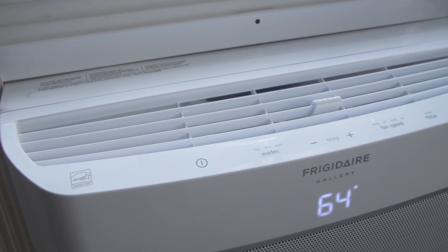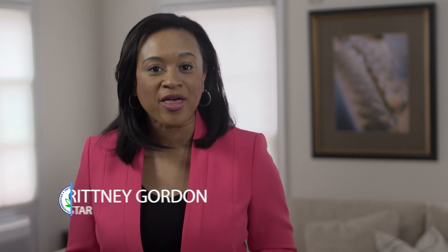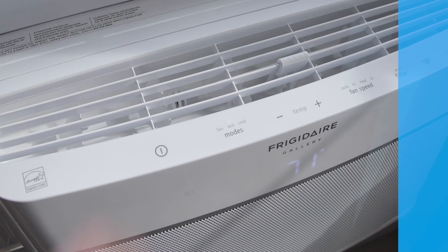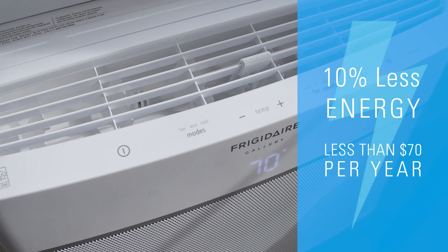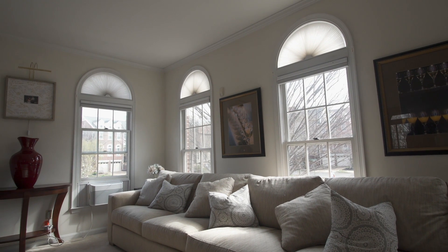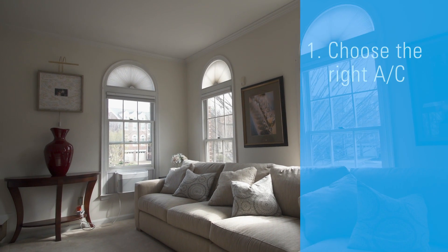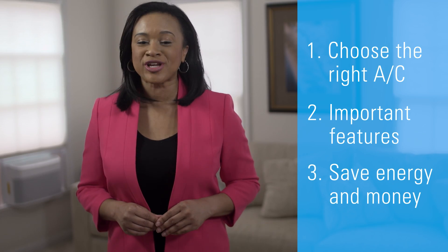Choosing the right window or room air conditioner will help keep your home cool and save energy when the weather heats up. Room ACs that have earned EPA's Energy Star use at least 10% less energy, costing you less than $70 a year to run. You'll save even more with improved insulation to prevent costly air leaks. In this video, we'll show you how to choose the right AC unit for your room and what features to look for to save energy and money.